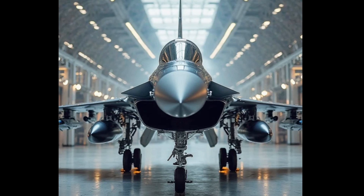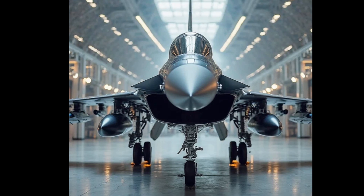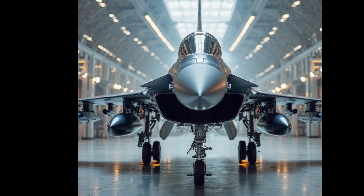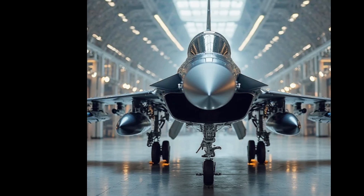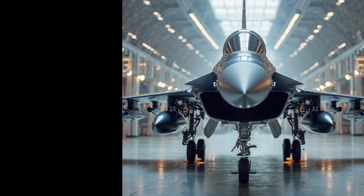The future prospects of the JF-17 remain promising. As technology continues to evolve, newer upgrades and potential collaborations with other defense manufacturers could further enhance its capabilities. Pakistan is expected to continue expanding its JF-17 fleet while also marketing the aircraft to other countries seeking affordable yet capable fighter jets. With ongoing developments in avionics, radar systems, and weaponry, the JF-17 is likely to remain a key asset in the PAF and a competitive option in the global fighter aircraft market.